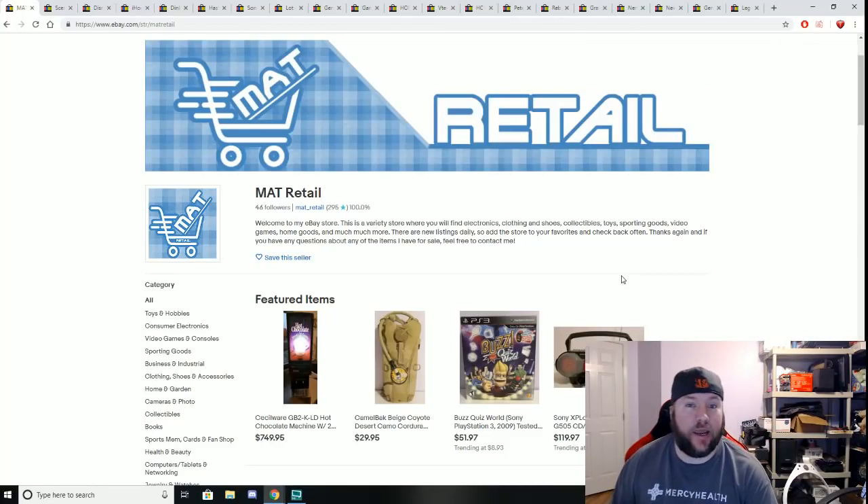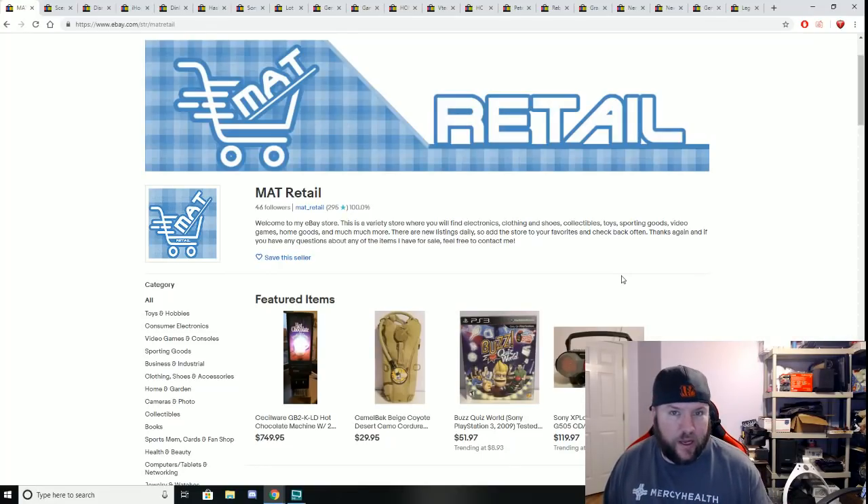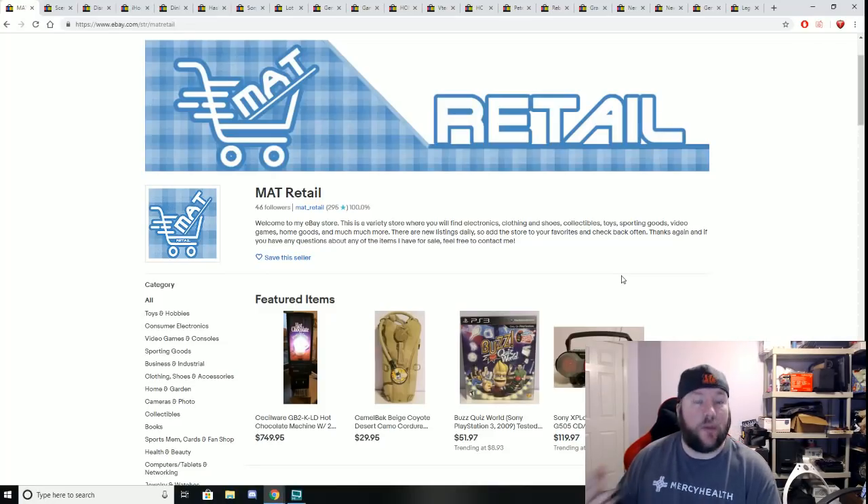What's up guys, Matt here, and it's Tuesday which means it's time for another weekly update and what's sold on eBay video. As always, if you are new to the channel, hello, thank you for clicking on the video. My name is Matt, I'm a full-time seller on eBay and I'm starting to get more into some local sales too. Every Tuesday I do a video like this where I recap how my week went and show you things that sold on eBay.